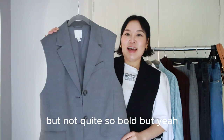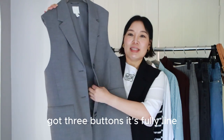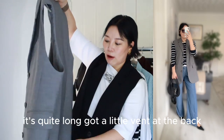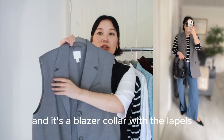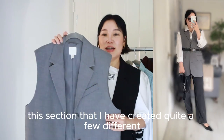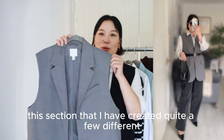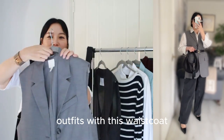It's such a versatile piece. It's got pockets, three buttons, it's fully lined, it's quite long, with a little vent at the back and blazer-style lapels. You will see later in the outfit section that I've created quite a few different outfits with this waistcoat.